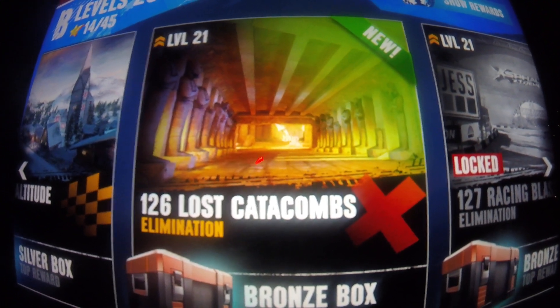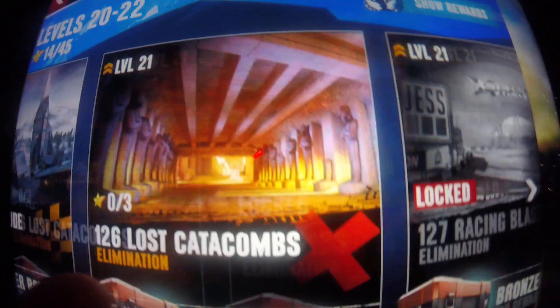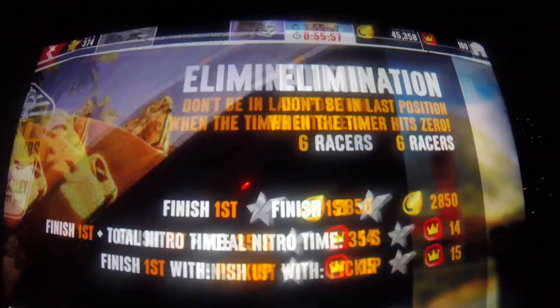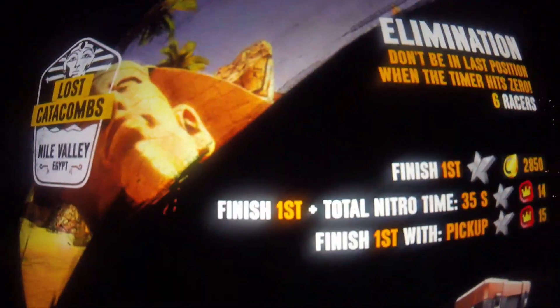All right, so let's go on to the 126th race, which of course is in Lost Catacombs and it's an elimination race. I'll select the Chevy 3100 and here we go.